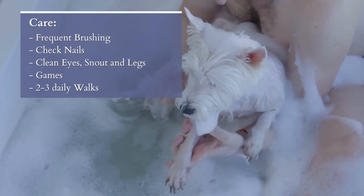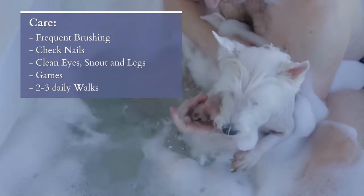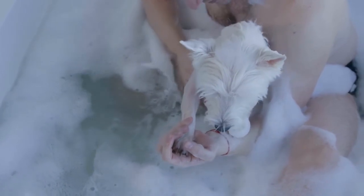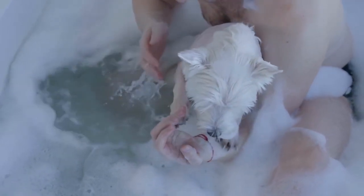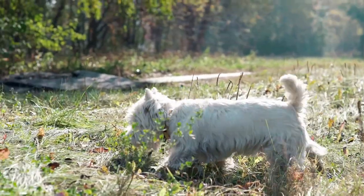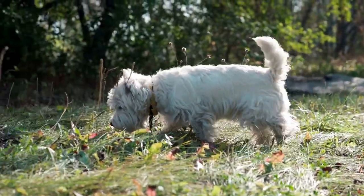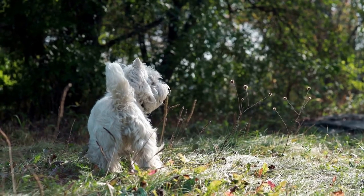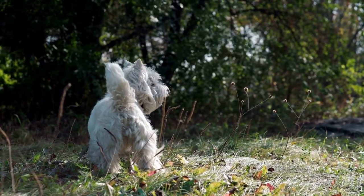The Westie's skin can be fairly dry, and bathing too often can cause skin problems. To prevent this, bathing should happen every one to one and a half months, and you need to use a specialised shampoo for the breed. After washing, you have to pay special attention to drying inside their ears, as this area requires frequent cleaning.